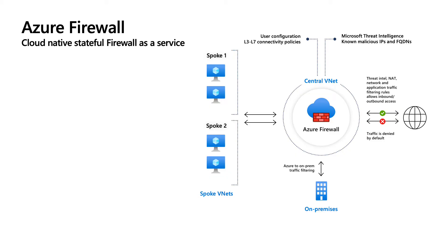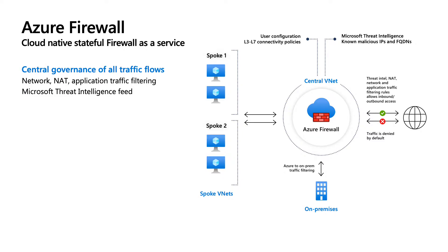Azure Firewall is a cloud native firewall as a service. Instead of traditionally standing up VMs on your own and having to maintain them regularly, all you have to do with Azure Firewall is deploy it to the cloud and you can almost take a hands-off approach in terms of behind-the-scenes management. Azure Firewall lets you centrally govern all of your traffic flows, mainly based off of network NAT and application traffic filtering capability.